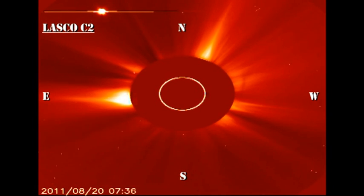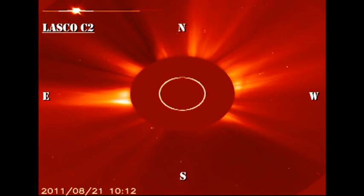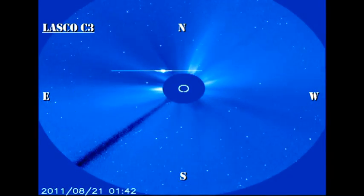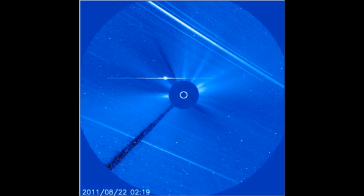Unfortunately, the SOHO coronagraph data stops before the time of the eruption that we saw in the AIA transition region image, but it should be visible in tomorrow's data, so we'll take a look for it there. Embedded in the C3 movie, there is a frame that looks unusual — don't get worried about fleets of alien spacecraft. All this is is debris orbiting around the SOHO spacecraft.